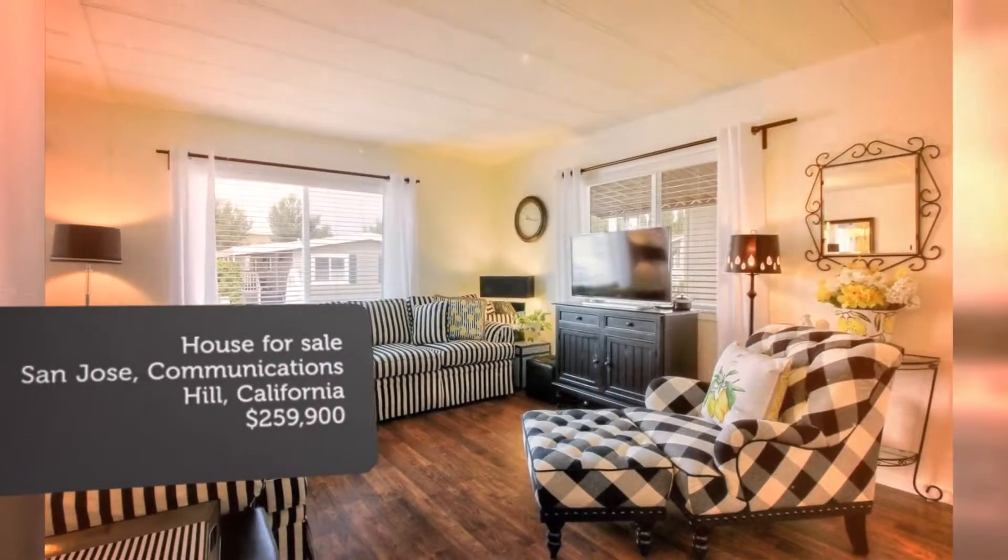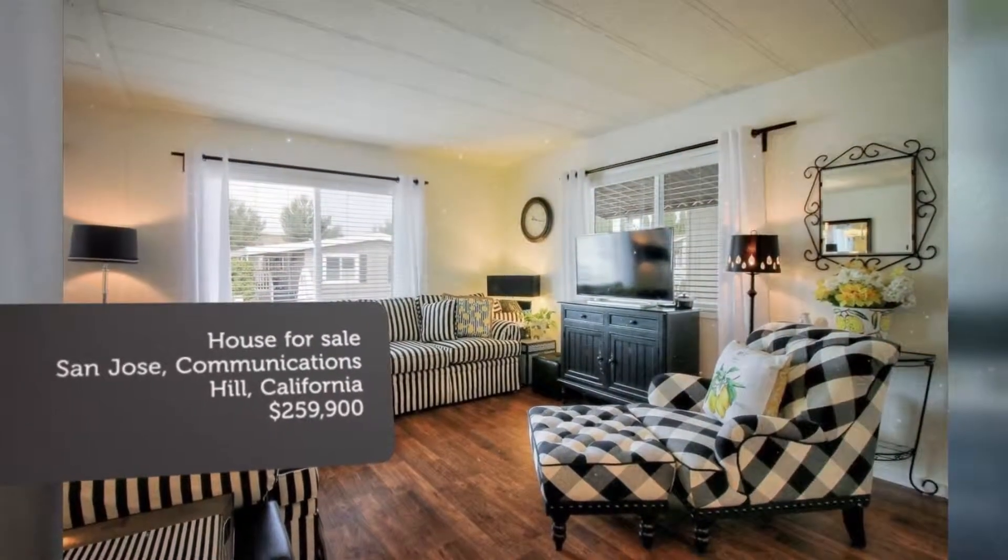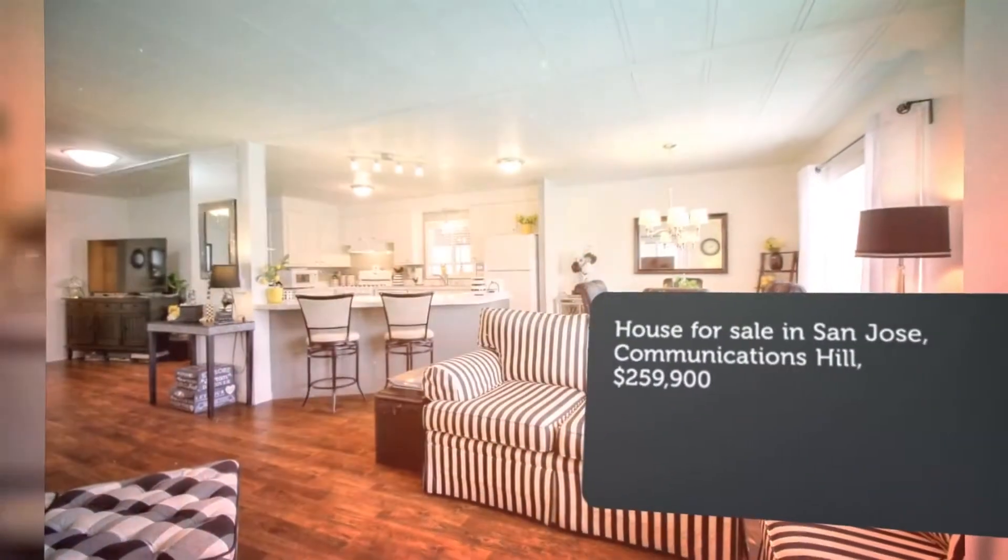We are in a 5-star senior park and you are gonna love where you live when you move in. Don't miss out on this delightful home.